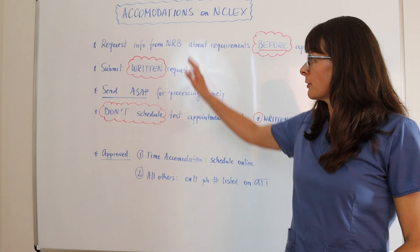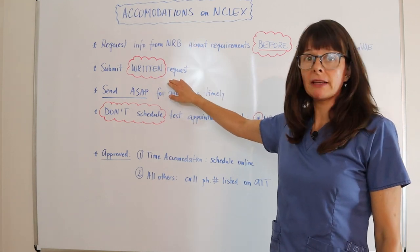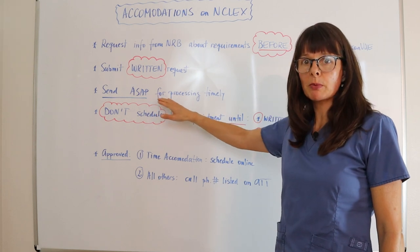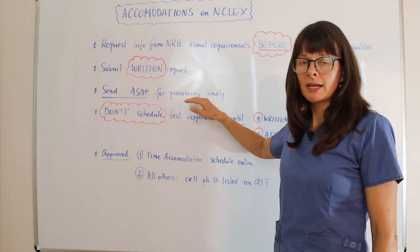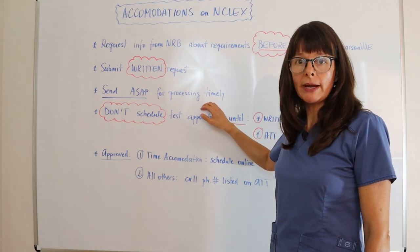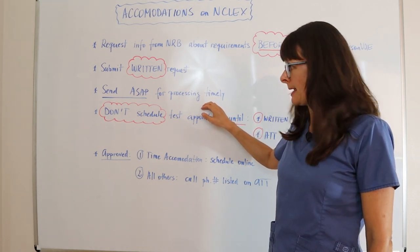You need to submit a written request and send it as soon as possible so that they can process your request in a timely fashion, and so that you don't wait six or eight months to actually take your exam.